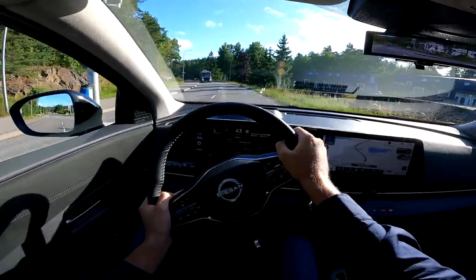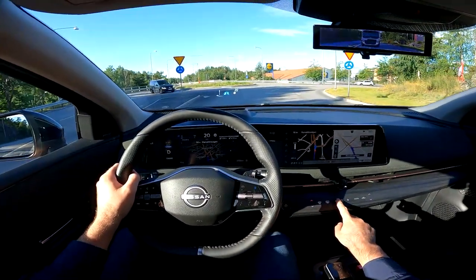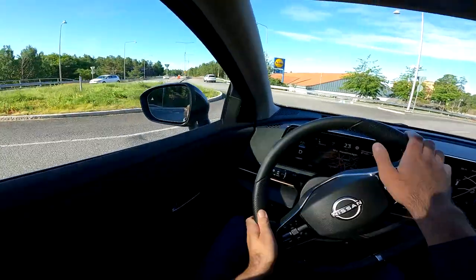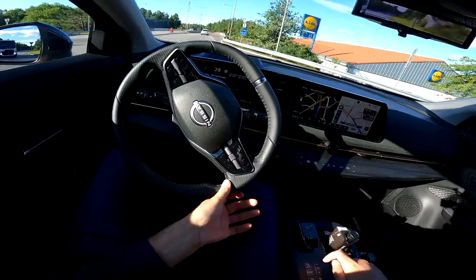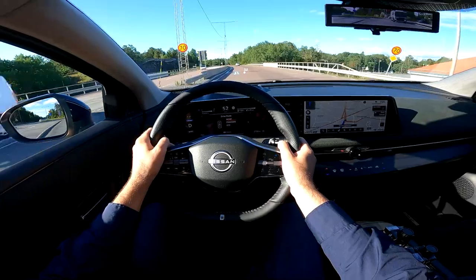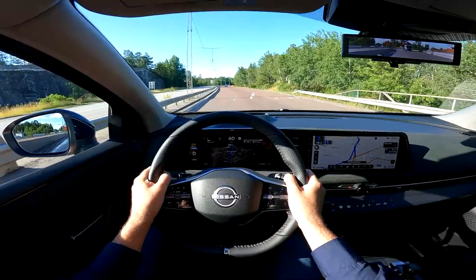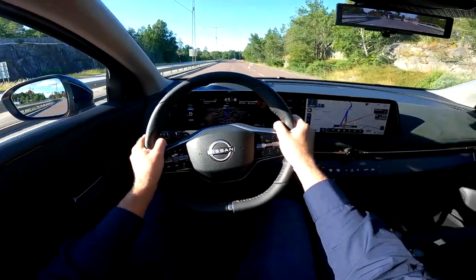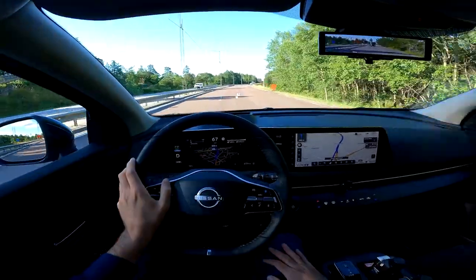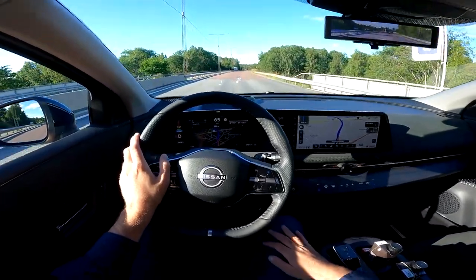The e-pedal can be very useful for city driving. Let's also mention the AC — you control it on this panel: the air blower and the temperature. Now here we have a 70 km/h section, and the car really has instant throttle response — it's a real pleasure to drive.